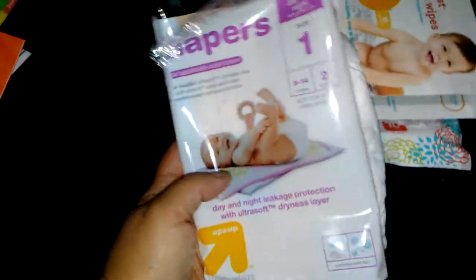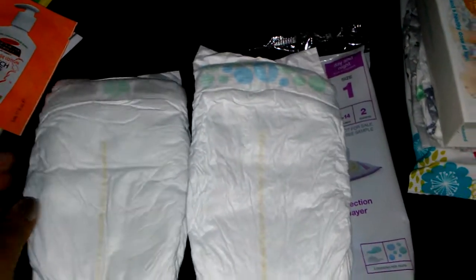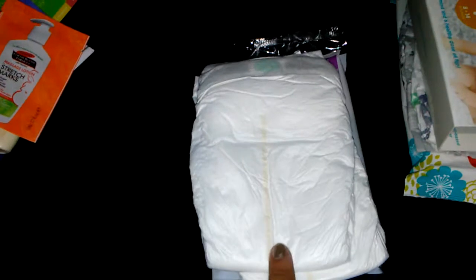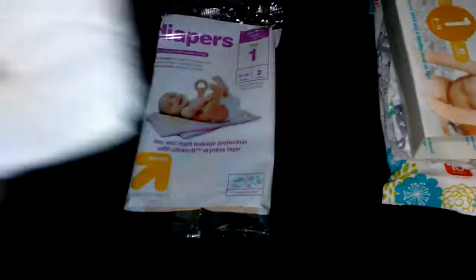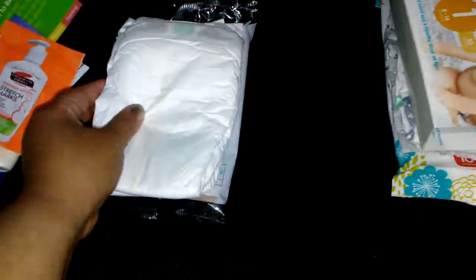So we're going to start off with these Up and Up diapers — these are size 1. I took everything out of the packaging just so it would be easier to show you all. This one has wells and this one has little circles on it. They do have the wetness indicator also, which is good. I think it's supposed to turn green when it's wet. So that is size 1 — these are the Up and Up, the Target brand.